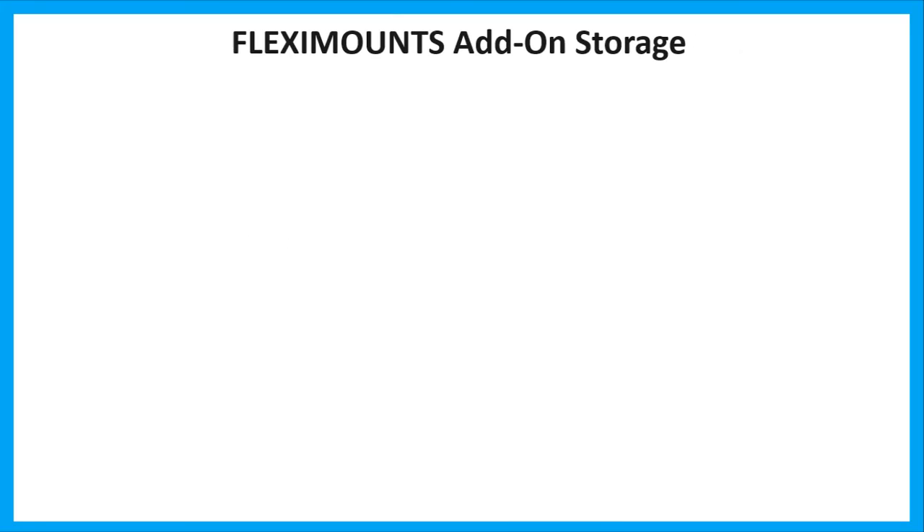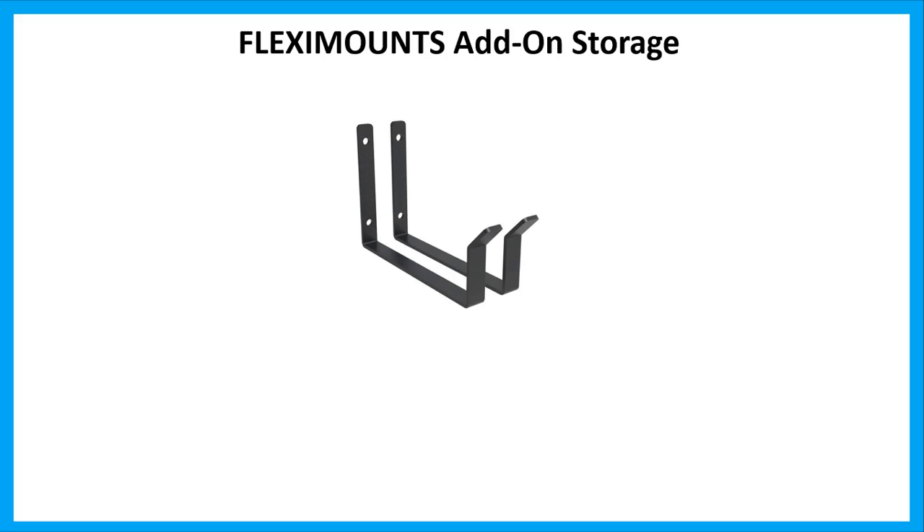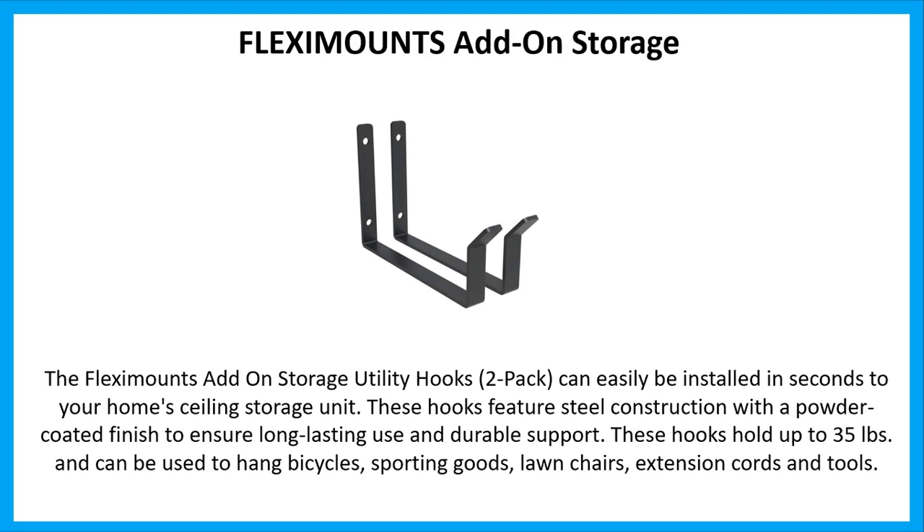Number 5: Flexi Mounts Add-On Storage. The Flexi Mounts Add-On Storage Utility Hooks, 2-Pack, can easily be installed in seconds to your home's ceiling storage unit.